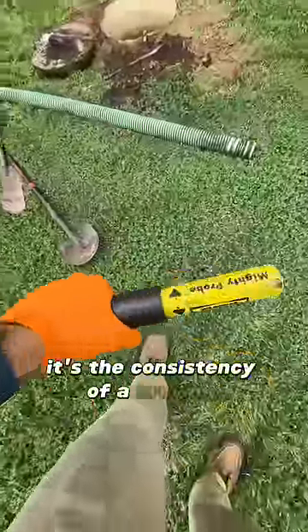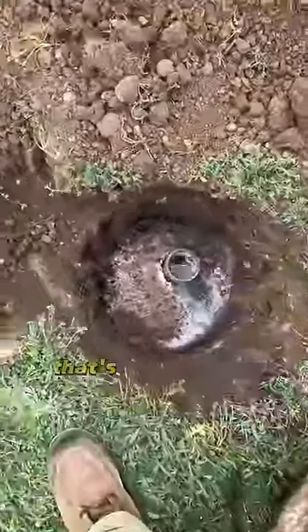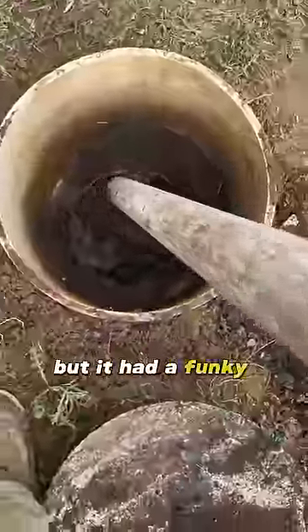The sludge inside is the consistency of a brownie. They had a makeshift riser on the inlet, but I had to dig up the outlet side. That's supposed to be mostly water, but it had a funky crust up top.